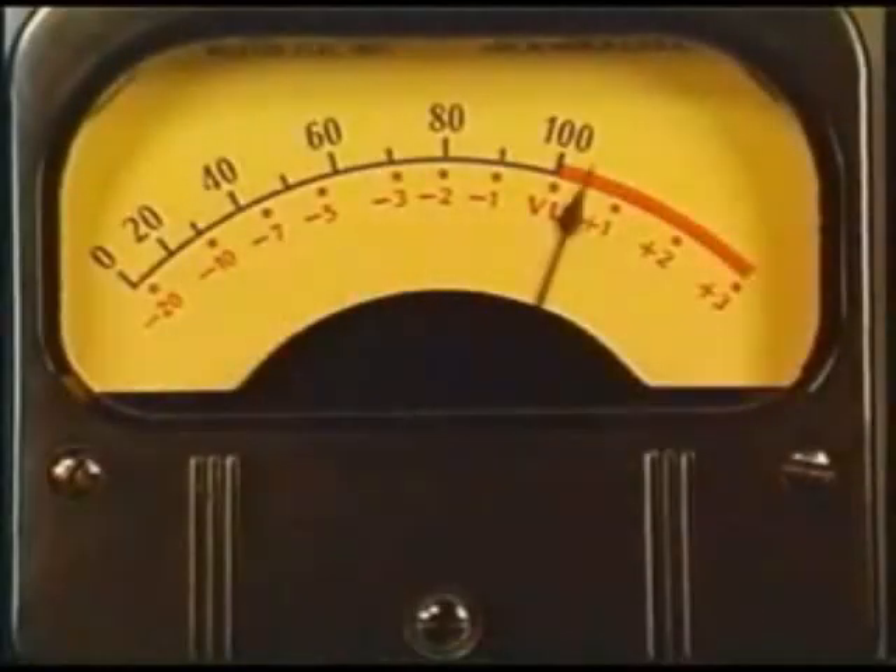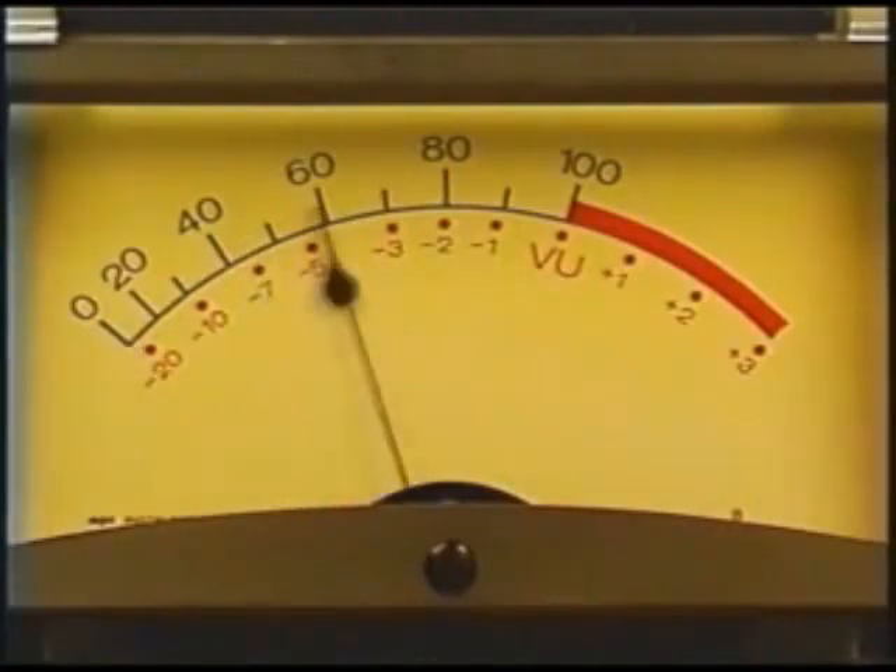Since the standardization of the VU meter over 50 years ago, production styles, techniques, stereo, and now digital are making demands the VU meter can no longer meet.